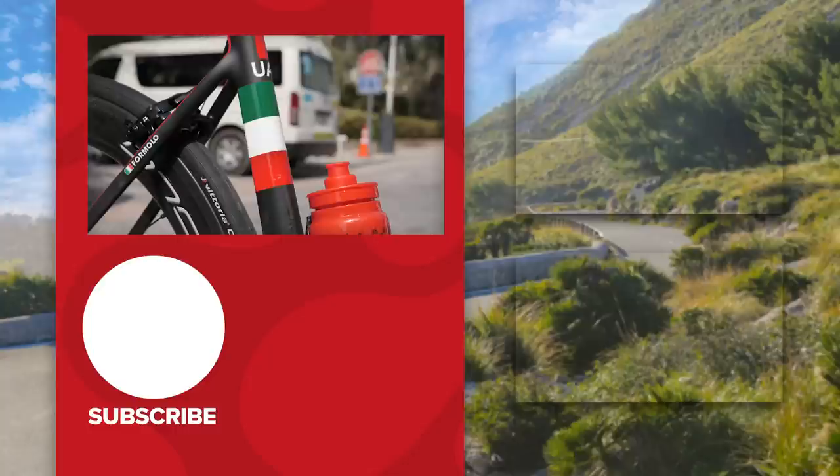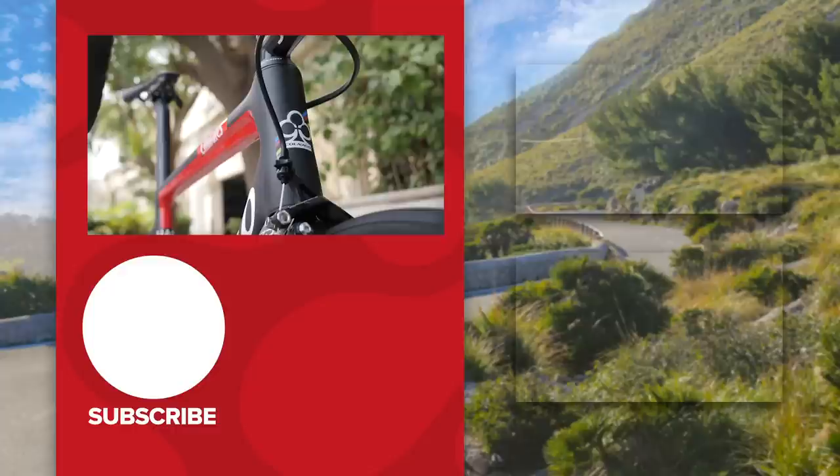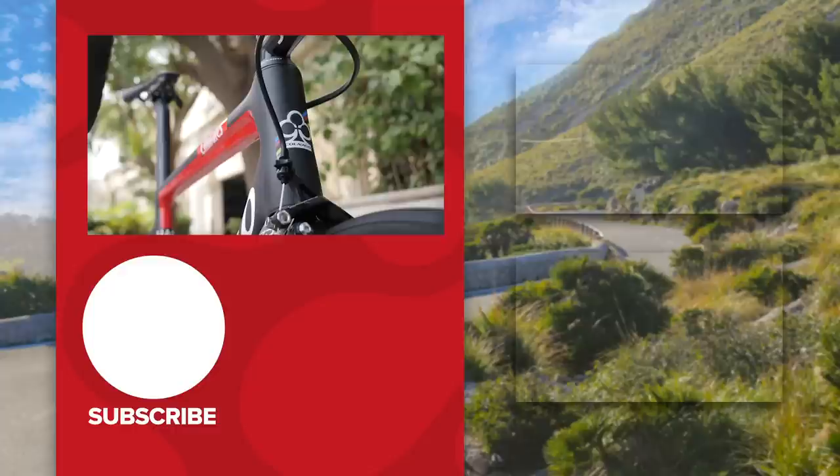I hope you've enjoyed this closer look at UAE Team Emirates Davide Formula's bike. But how does it compare to other pro bikes? Is it super nice? Vote in the app and let us know in the comment section below, and stay tuned for more 2020 pro bikes on the channel.